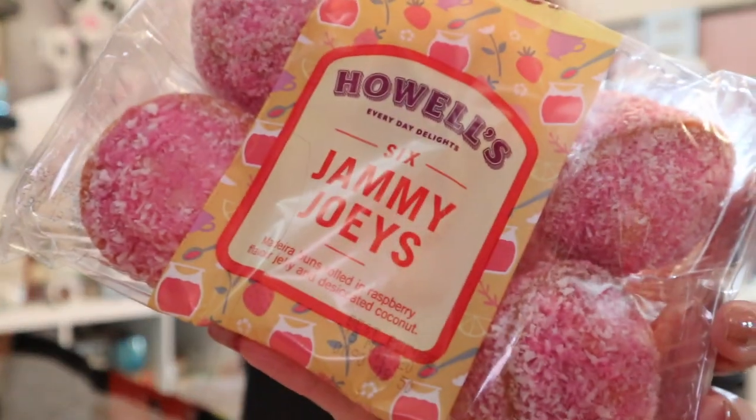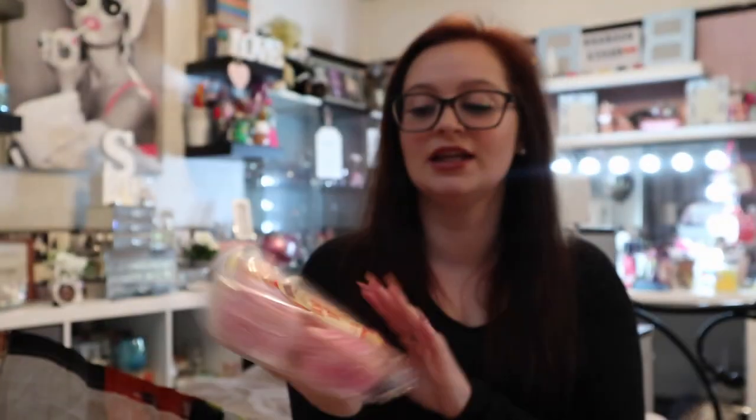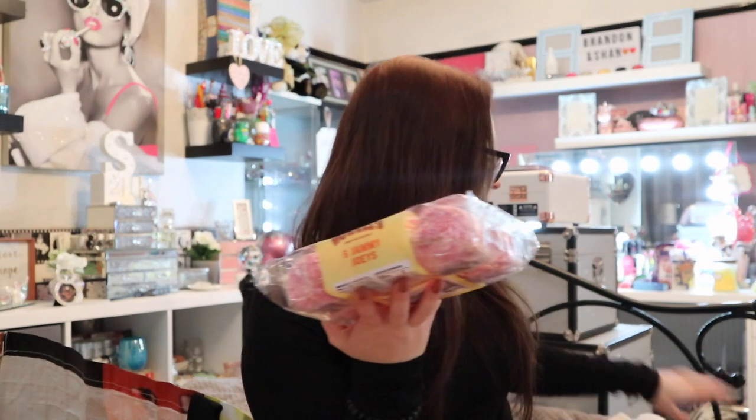Six Jammy Dodgers — if you've not tried these, where have you been? These were 89p, even better.